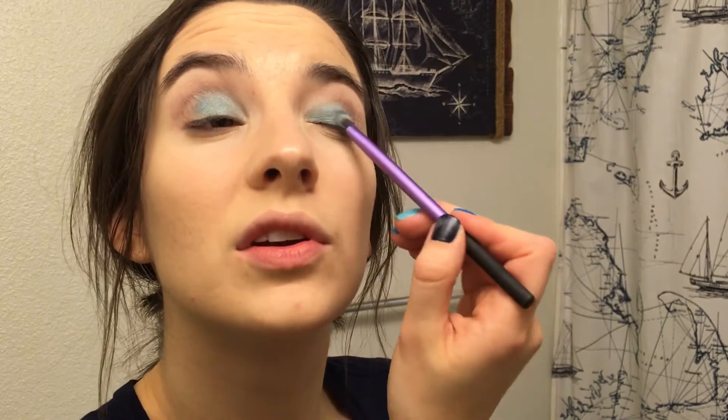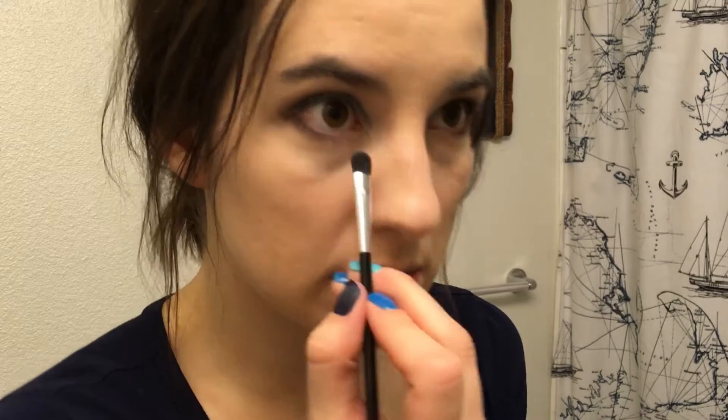Now that we have the teal shade blended into the outer corner, I'm going to take the dark brown and blend that into the very outside to darken that outer corner. This shade is very flaky. We need to blend that teal into what's already there. Check out this fallout — we need to take care of that. Let's also put some dark brown under the lash line, and then take some of the teal and go on the inside. That shade does not like being seen — must be an introvert.